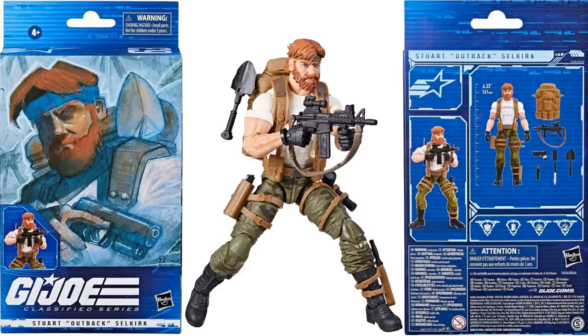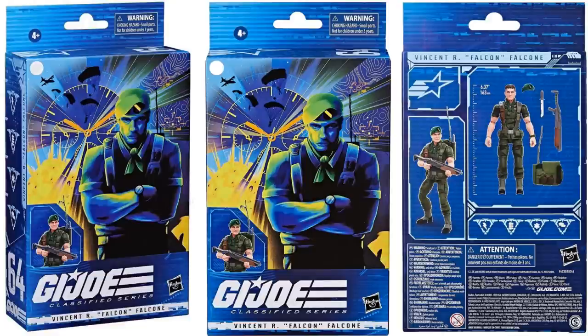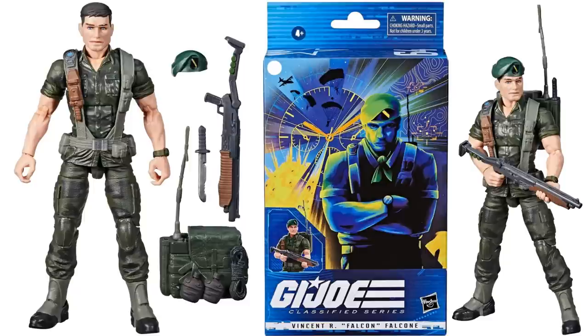Now we have Stuart 'Outback' Selkirk — this is the regular version instead of Tiger Force, so he's actually got his red hair again instead of gray. Front and back of the package with 'Survival' on the chest and all kinds of accessories. Here he is in action. Then we got our Falcon figure — package from all angles, in action with and without the beret on, got the shotgun and backpack. Here he is at all angles.